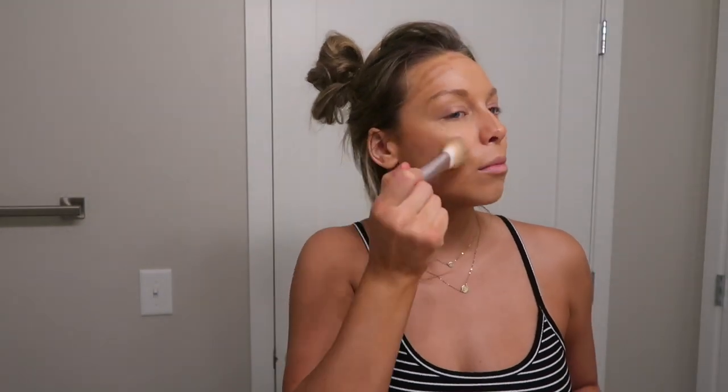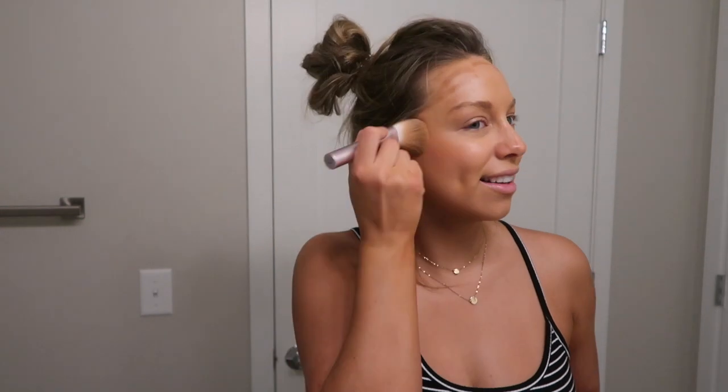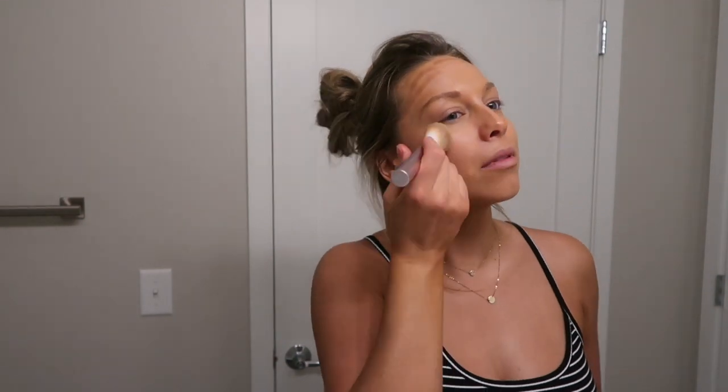Next I'm going to put a little of this Milk baked bronzer and add a little bit of cream bronzer. I've been liking to blend it out with this powder brush — I really need to wash this brush, but I've been liking this powder brush to blend creams out. I feel like it works really well. I'm also going to add a little bit of blush with this brush.